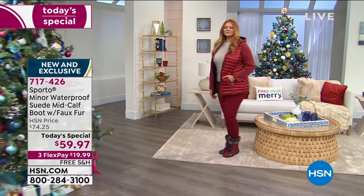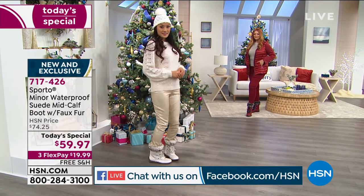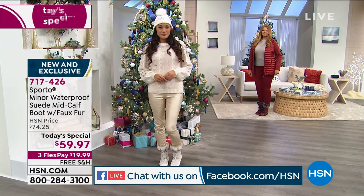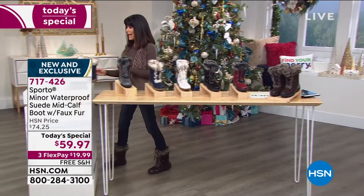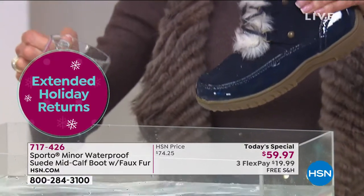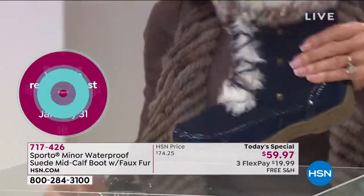We are streaming live on Facebook — come join us. Not only are you getting a gorgeous boot that we are shipping for free, it's only $19 on any credit card without interest — HSN card it's $15 without any interest. We've extended that return policy to the end of January. It's a boot that is completely waterproof — out there in the ice, the sleet, all the bad weather, the water just hits and rolls right off.